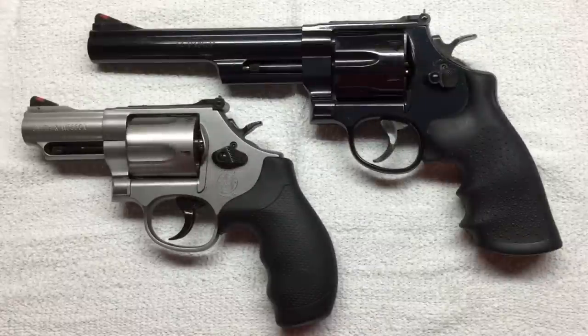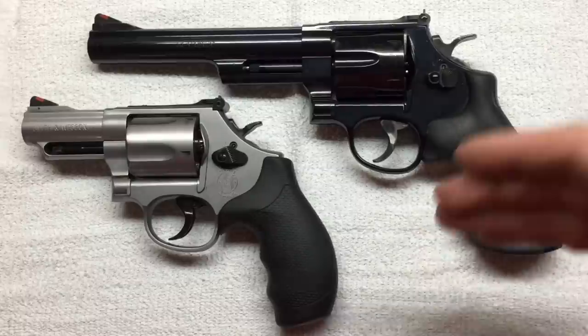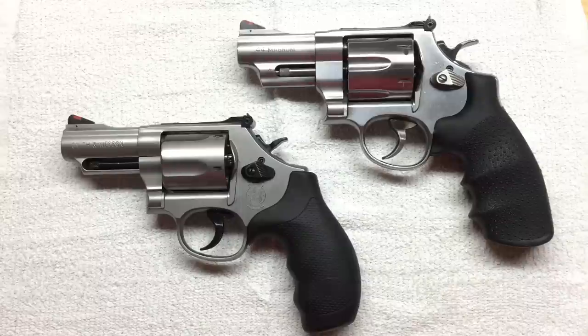Now for our friends up in Canada, the 6.5 inch would be kind of the regular length and I think the 4.25 would be their snubby, seeing they can't go with a shorter barrel than that. But here in the United States we can get these shorter barrels. Now if you are subscribed to the channel, you have recently seen a couple new firearms show up. I just want to point out that I am not a sponsored channel and I am not a gun review channel.